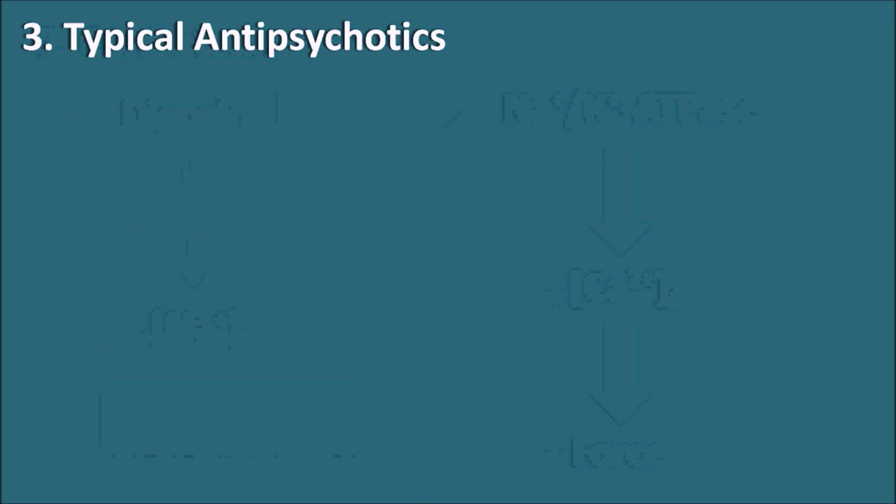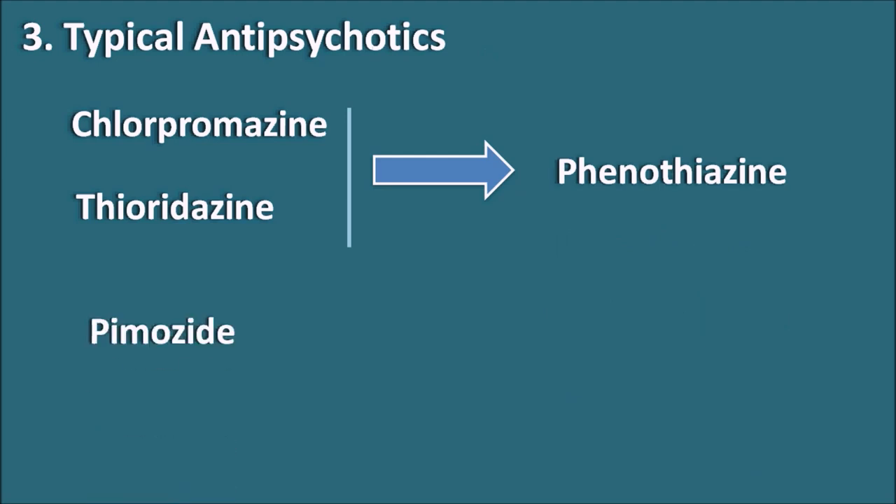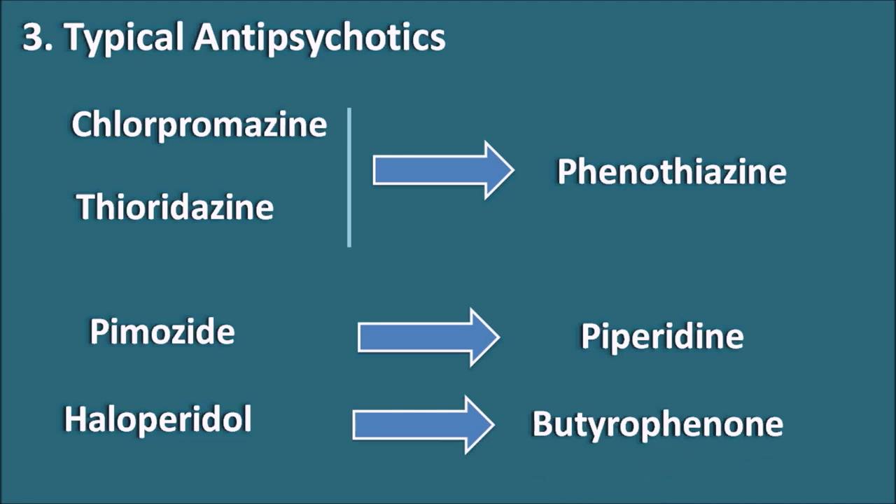The third category is typical antipsychotics. Many typical antipsychotics can produce prolongation of the QT interval. Chlorpromazine and thioridazine both belong to the phenothiazine category. Similarly, pimozide is a piperidine derivative, and haloperidol is a butyrophenone derivative that acts like the phenothiazines. All these typical antipsychotics can increase the QT interval, probably due to their action on the HERG potassium channels, thereby prolonging the QT interval.